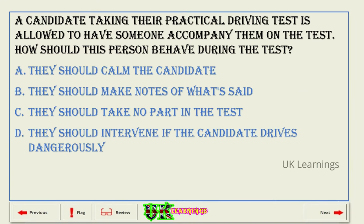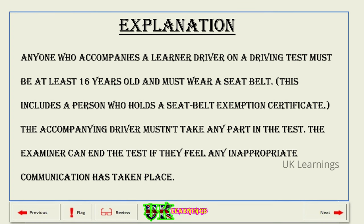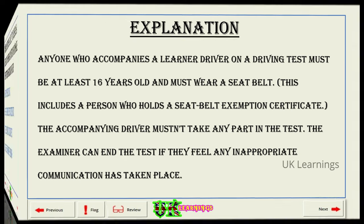A candidate taking their practical driving test is allowed to have someone accompany them on the test. How should this person behave during the test? A. They should calm the candidate. B. They should make notes of what's said. C. They should take no part in the test. D. They should intervene if the candidate drives dangerously. The correct answer is C: they should take no part in the test. Explanation. Anyone who accompanies a learner driver on a driving test must be at least 16 years old and must wear a seat belt, including a person who holds a seat belt exemption certificate. The accompanying driver must not take any part in the test. The examiner can end the test if they feel any inappropriate communication has taken place.